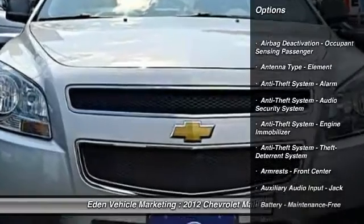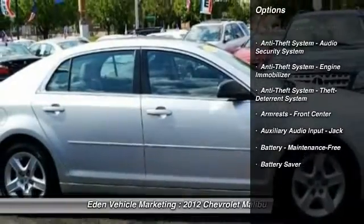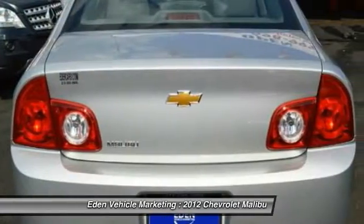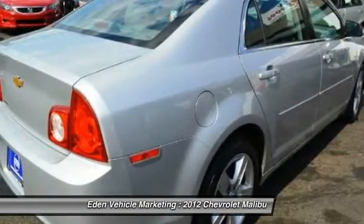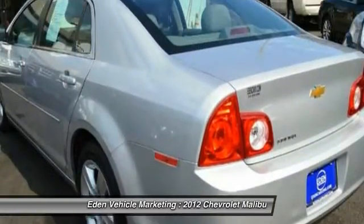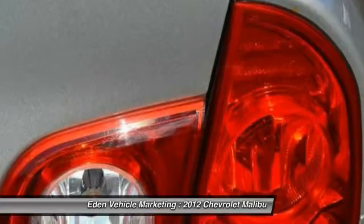Here are some of this vehicle's great options: traction control, stability control, front air conditioning, cruise control, AM-FM stereo radio, power brakes, power windows, trip odometer, cargo area light, and battery saver.